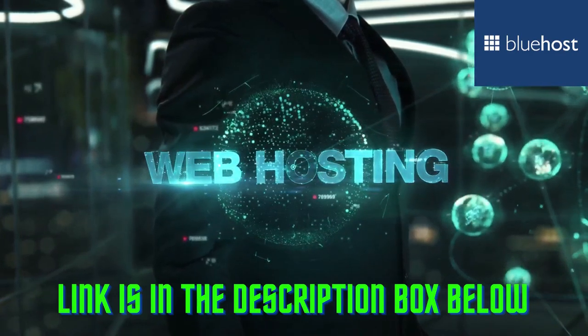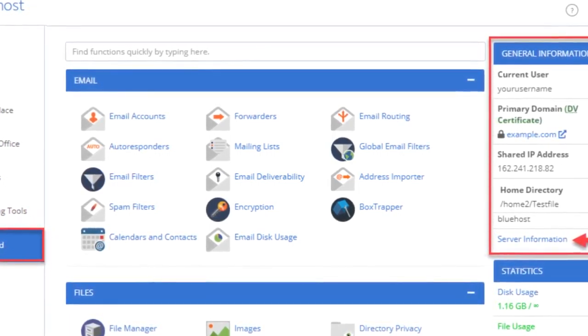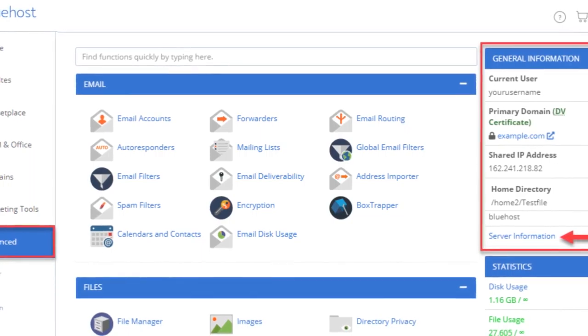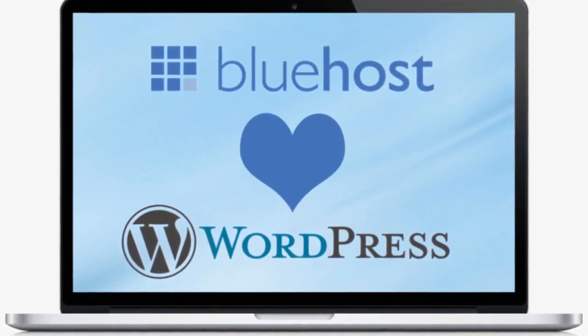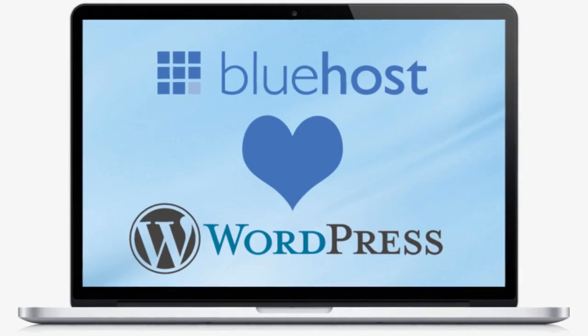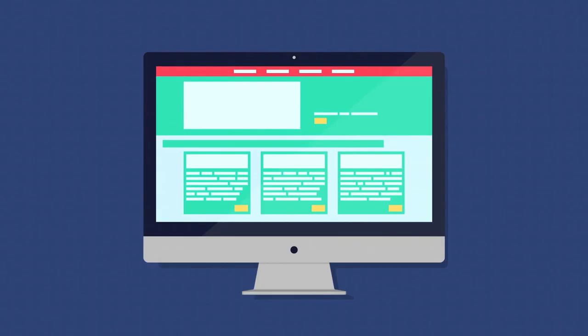Bluehost is one of the most popular and trusted web hosts on the market. That's because of three things. Ease of use — Bluehost holds your hand through the entire startup process. Once you sign up, you'll be able to install WordPress immediately, and you'll have your barebones site live within 15 minutes.